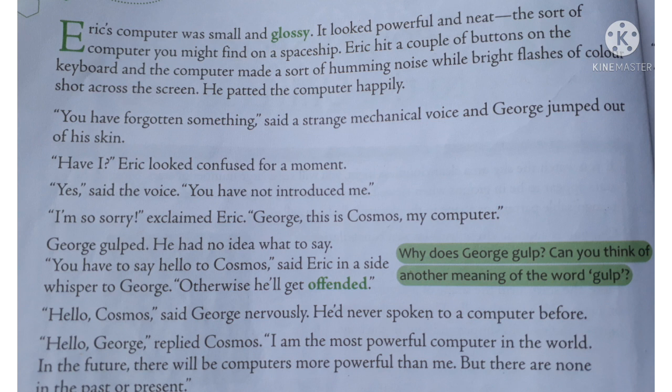The computer informed Eric that he had forgotten to introduce it to George, for which Eric said sorry. Then he introduced the computer — its name is Cosmos. Eric asked George to say hello to Cosmos, otherwise Cosmos would be upset.